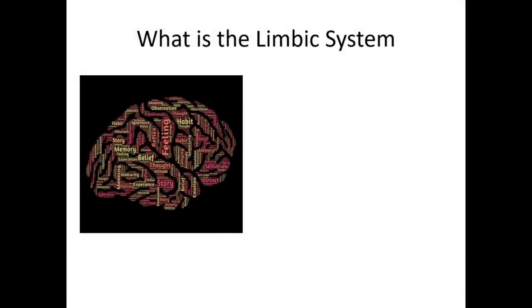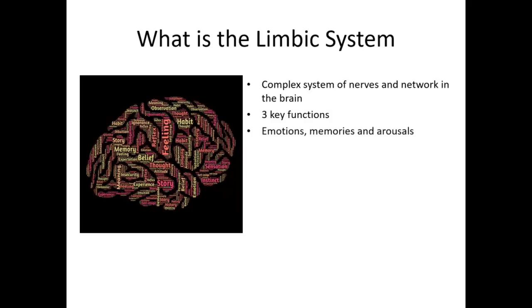Let's face it — your brain is an incredible machine. It works 24/7 for you; it even works when you're asleep and you're dreaming. So what is the limbic system? First of all, your brain is comprised of a complex system of nerves and networks that is always gathering information and then processing it. It has three main functions: it regulates your emotions, your memories, and your arousals.